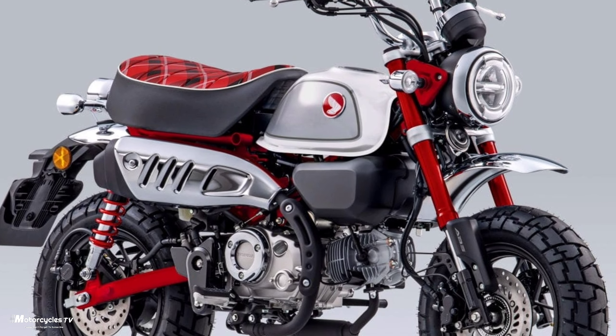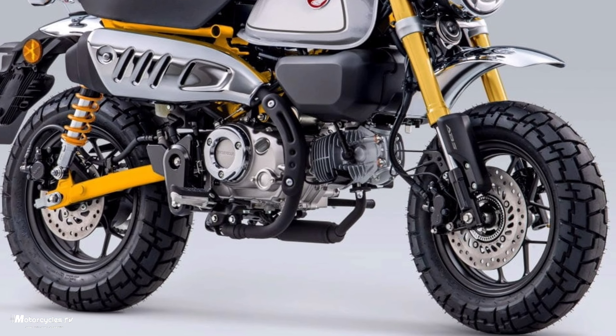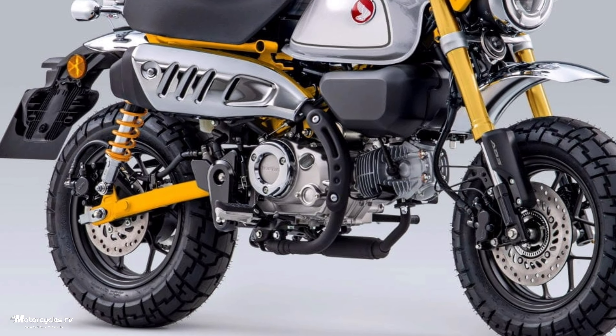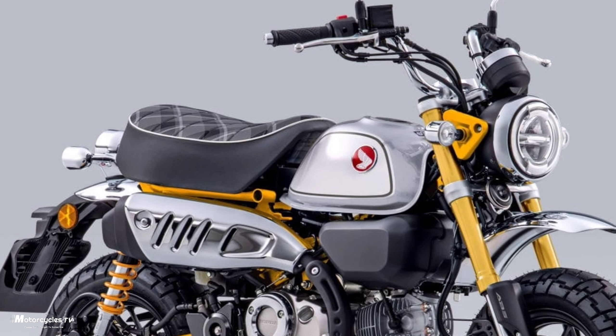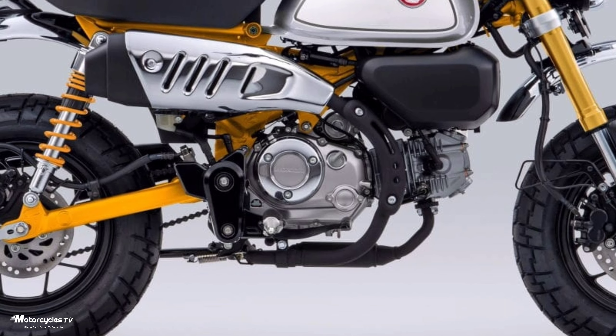2023 new Honda Monkey 125cc new colors concept. This video covers the Honda Monkey 125cc 2023 model and some specifications that you should know before you buy this product.